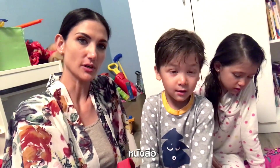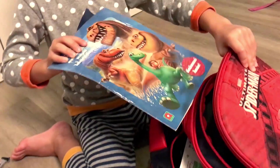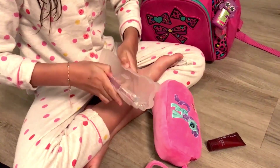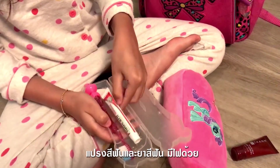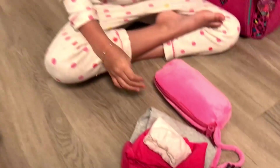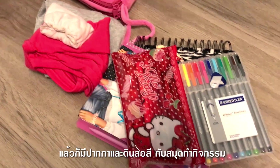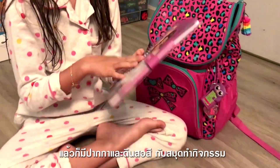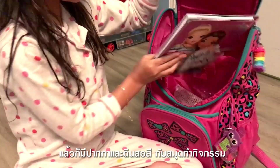Books. Toothbrush and toothpaste, and it also has lights. And then we have pens and coloring pencils. We have activity cups.